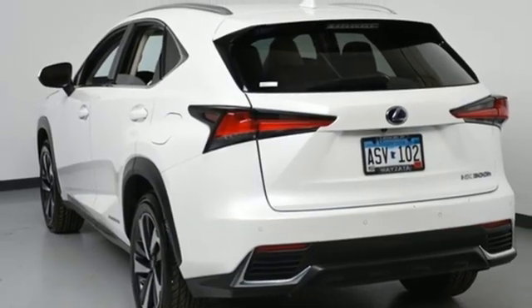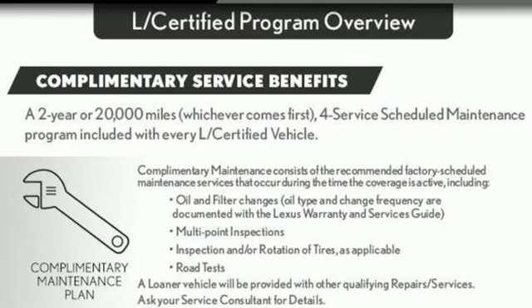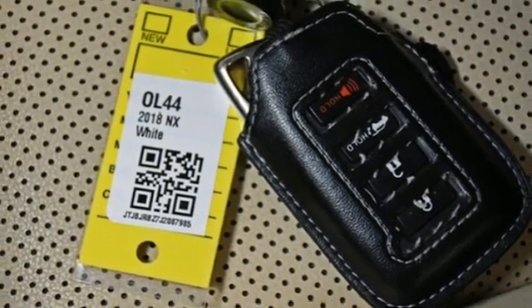Dual-zone climate control, streaming audio, doors and push-button start proximity key, leather steering wheel, and i4 engine.